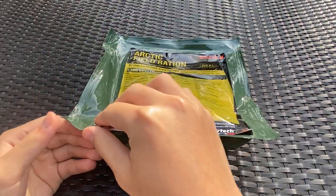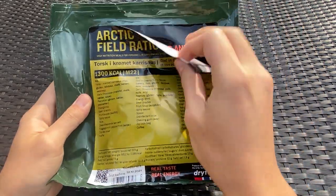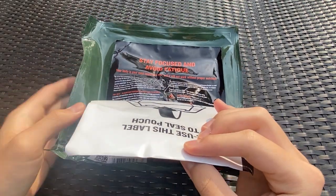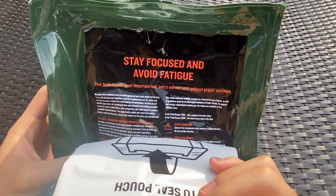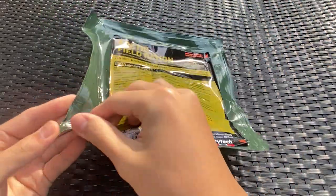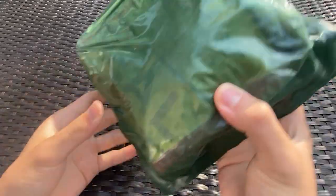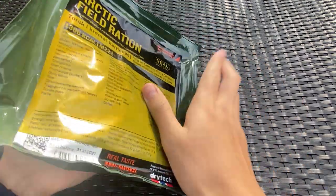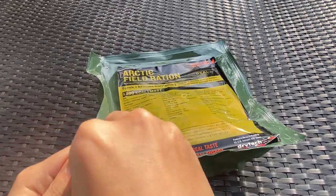What's really cool is that this package label is like a sticky label that you can use to seal your pouch later when you open it. It has a message right there: 'Stay focused and avoid fatigue.' The way you open this is you take the corner and tear it. On the back it's slightly see-through green plastic, and it's a very small ration — not that big. Let's get this opened.